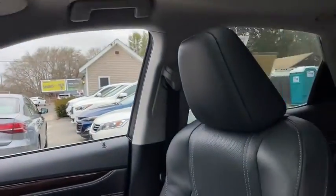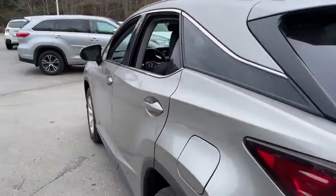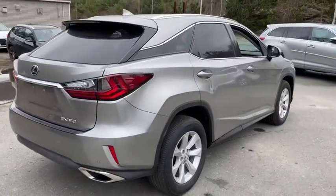This vehicle has less than 40,000 miles. Here are some of this vehicle's great options: traction control, stability control, all-wheel drive, Bluetooth, and automatic transmission.